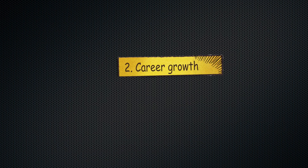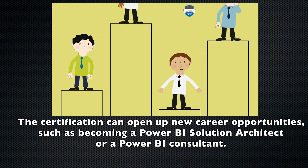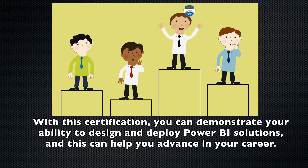Number two: career growth. The certification can open new career opportunities, such as becoming a Power Platform Solution Architect or a Power BI Solution Architect. With this certification, you can demonstrate your ability to design and deploy Power BI solutions, and this can help you advance in your career.